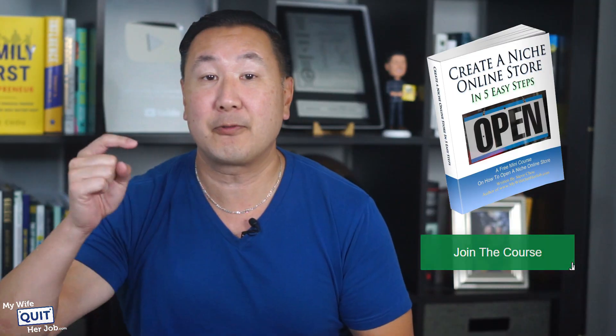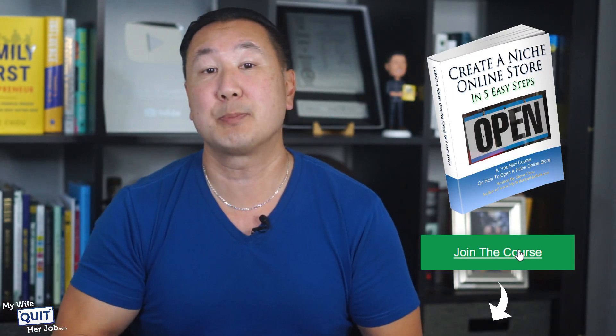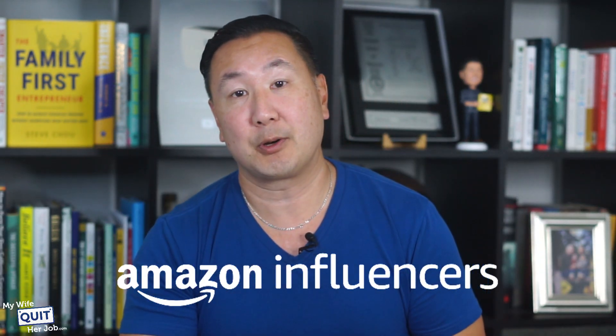Now, if you are interested in learning how to sell online, make sure you sign up for my free six-day e-commerce mini-course below. In order for you to make money using the method that I'm about to teach you, the one caveat is that you must first qualify for the Amazon Influencer Program.